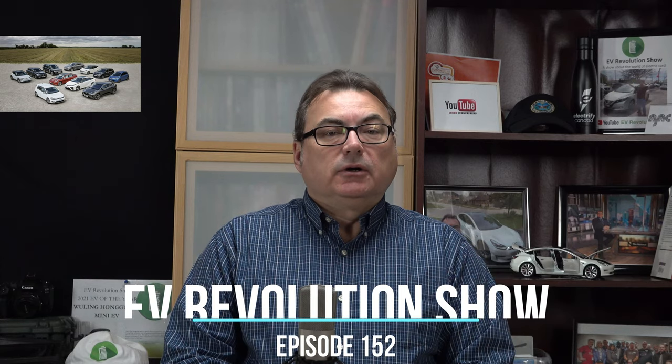Hello and welcome to this edition of the EV Revolution Show. My name is Kenneth Bokor, your host. For this episode, I've got a few more news stories today. I'm in the studio, so let me get right into some of the new EV announcements and things that are worthy to follow. Thanks very much for joining me.